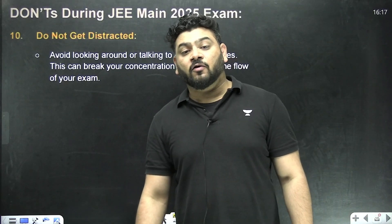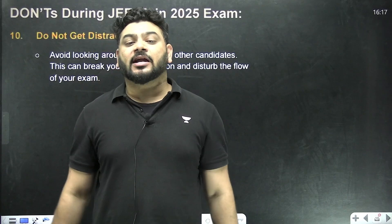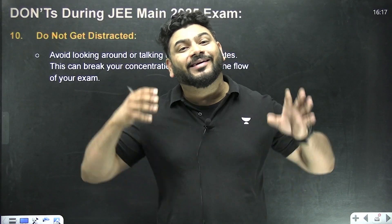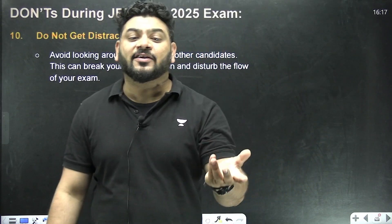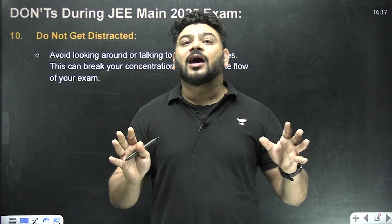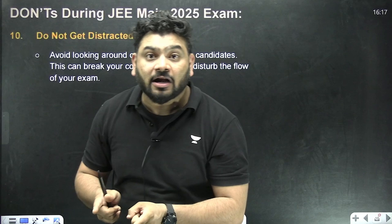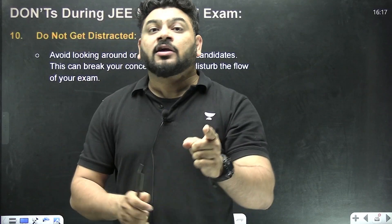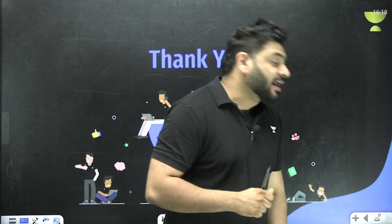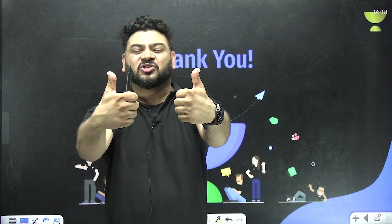The most important part: do not get distracted. Looking around unnecessarily during the exam can pull you away from focus, and you may even feel sleepy if you are not concentrated. Do not spend unnecessary time trying to cover the entire syllabus at this point — whatever you know is enough. You have all the resources you need to qualify JEE Mains this year. Best of luck — go crack JEE 2025!